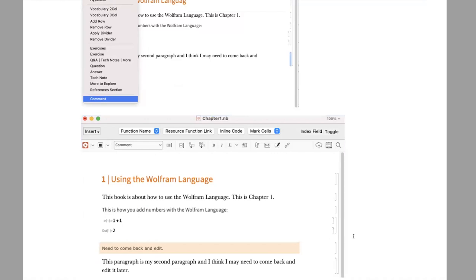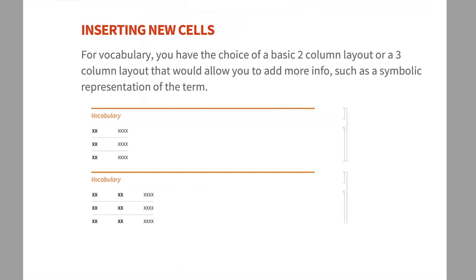From the Insert menu you can also add Vocabulary cells — there are two-column and three-column options. Two-column gives you term and definition; three-column could be used for a term, symbolic representation, and definition. Additional rows can be added through the Insert menu as well using the 'insert new vocabulary' option. The vocabulary section goes at the end of each chapter, covering terms used in that chapter.